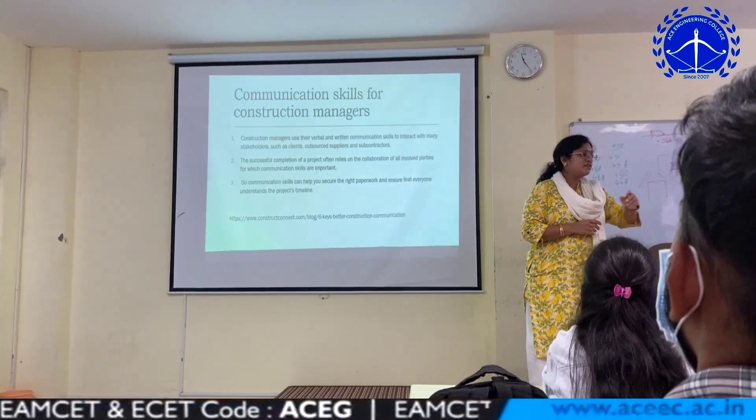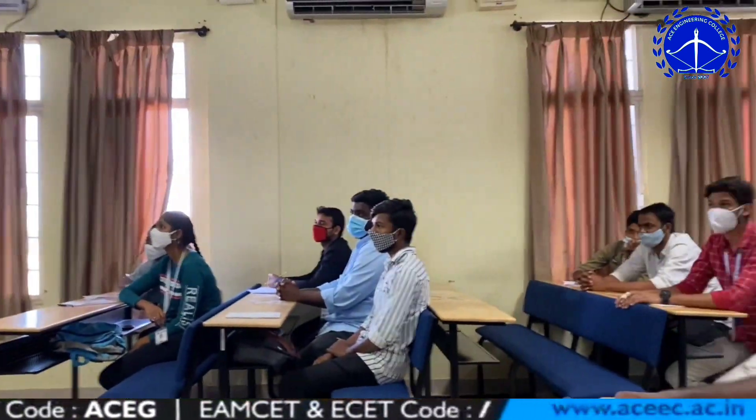In the English communication class, we learned how to interact with different kinds of people like friends, lecturers, and higher officials.